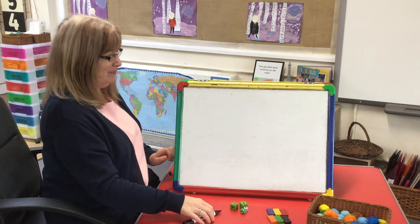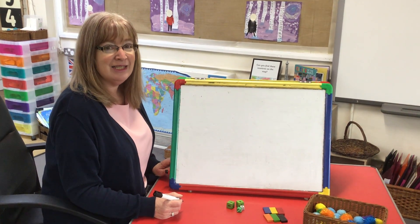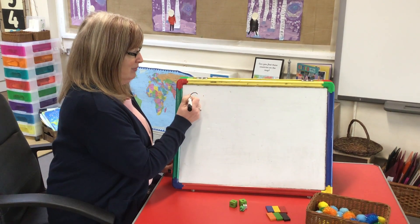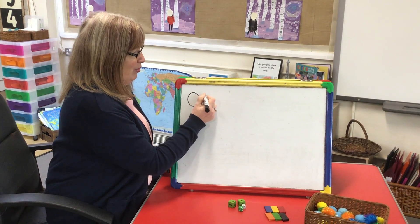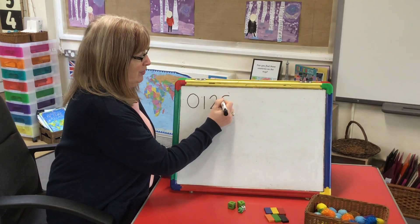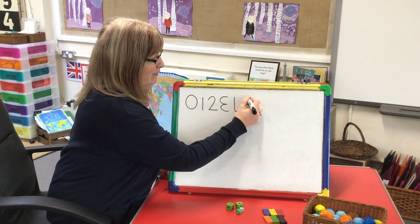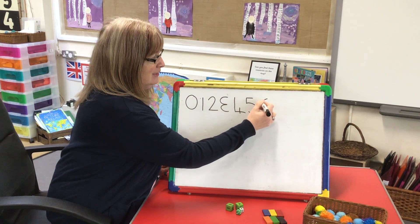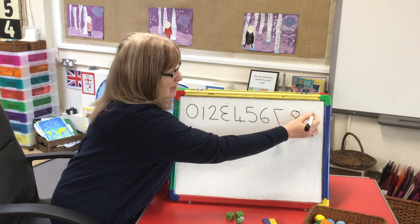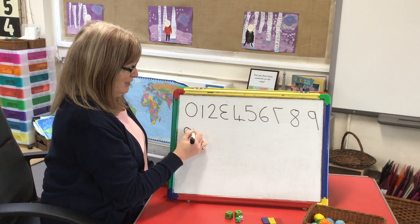Are you ready? Okay, here we go. I'm going to write my numbers all the way to 10 — see if you can spot any mistakes. 0, 1, 2, 3, 4, 5, 6, 7, 8, 9, and number 10 underneath.